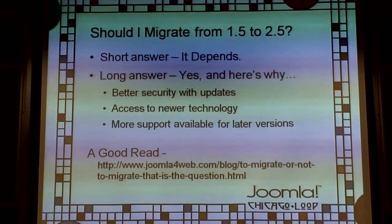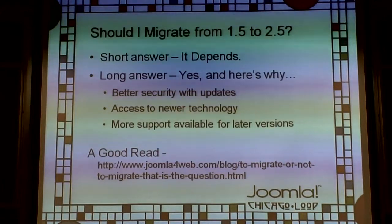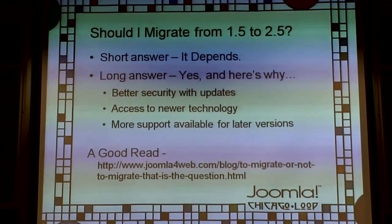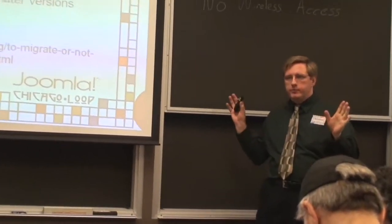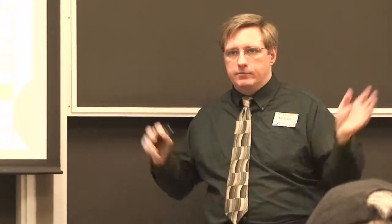End of life for Joomla 1.5 is April of this year, unless something changes. There was discussion about extending it another six months, but I don't think they're going to do it. The official announcement is April 2012 — Joomla 1.5 will have no more bug fixes, no more security fixes, nothing. It basically goes off the site and is never dealt with again.